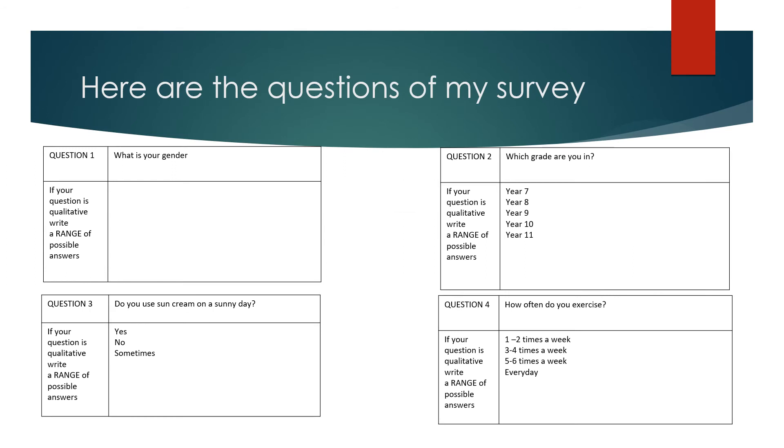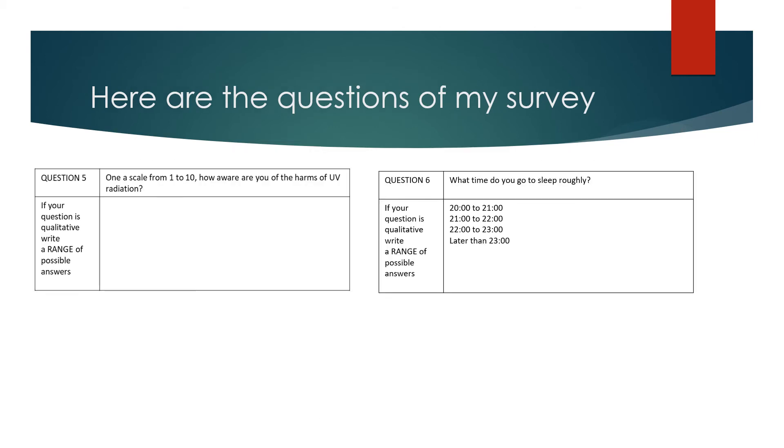Here are the questions of my survey. Number 1: what is your gender? Number 2: which year are you in? Number 3: do you use sun cream on a sunny day? Number 4: how often do you exercise? Number 5: on a scale from 1 to 10, how aware are you of the harms of UV radiation? Number 6: what time do you go to sleep, roughly?